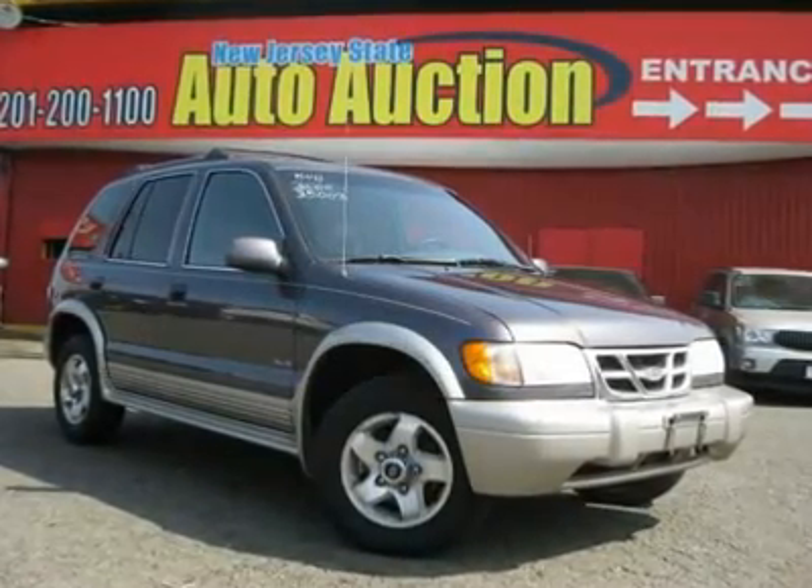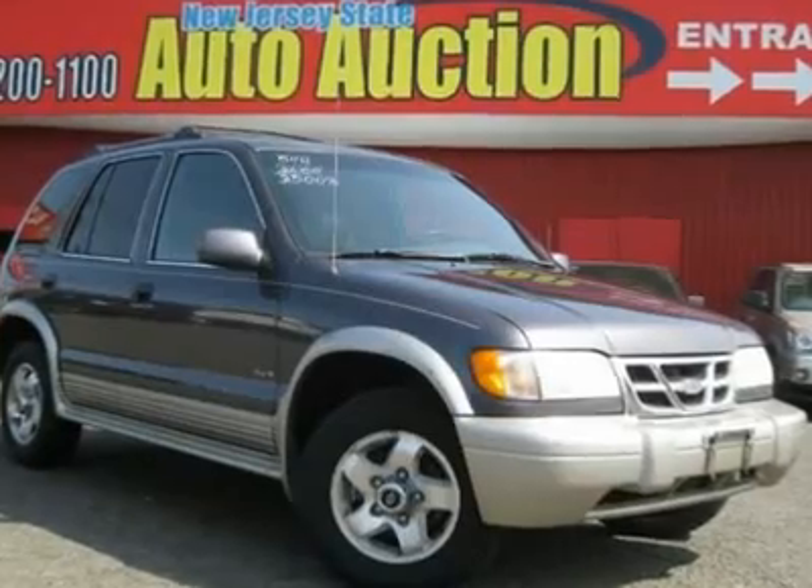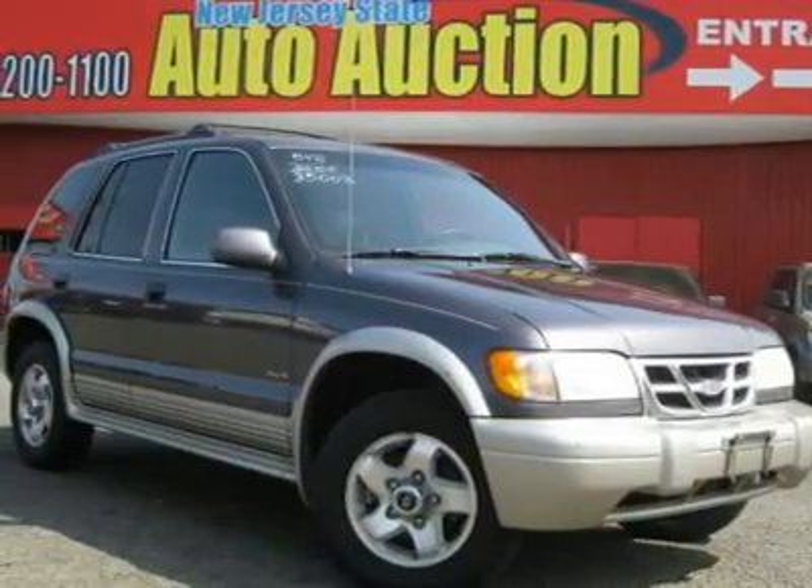Here it is. Lolo Miles. Looking for a great deal on a wonderful 2000 KIA Sportage? Well, we've got it.